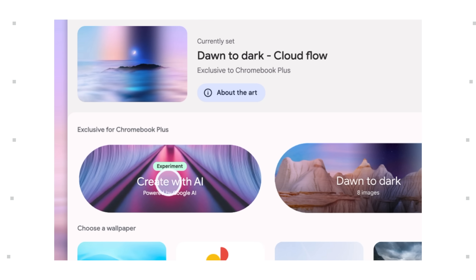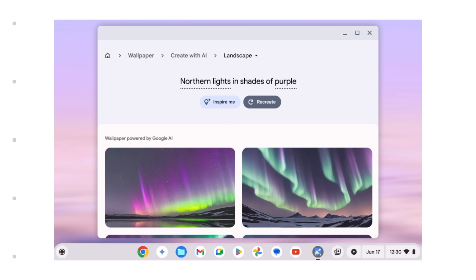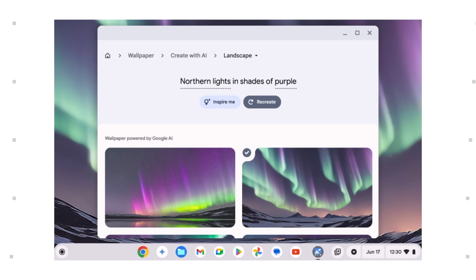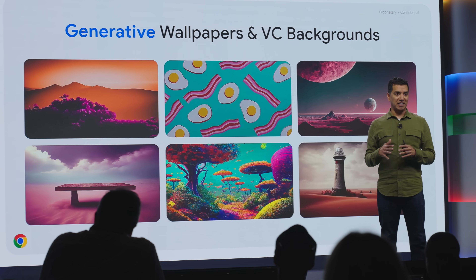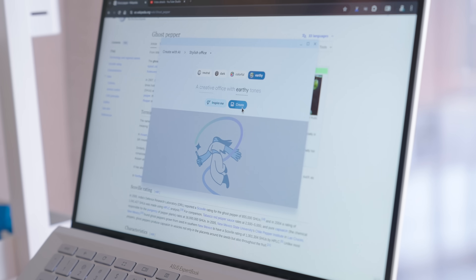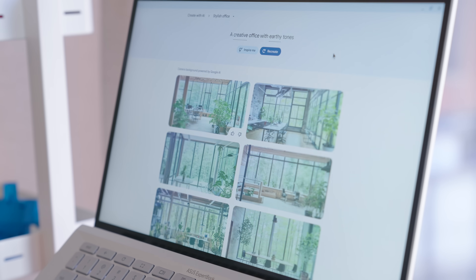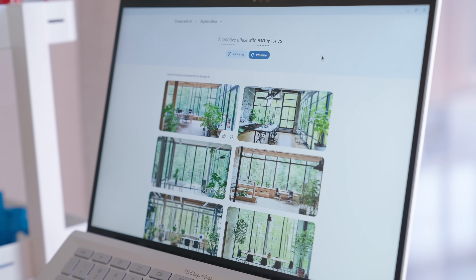Next up is the new AI-powered wallpapers and video backgrounds. These are all OS-level features that work across the board. For wallpapers, users can get a guided prompt to create unique, one-of-a-kind backgrounds for their devices. And for the video backgrounds, you can create interesting backdrops that are delivered at the device level and work on any video chat service you choose to use — whether that's Google Meet, Zoom, or WhatsApp — your unique AI-created video background works wherever you chat.